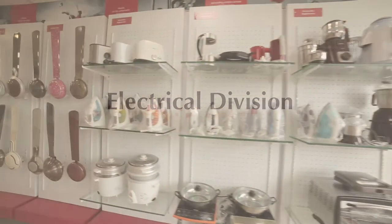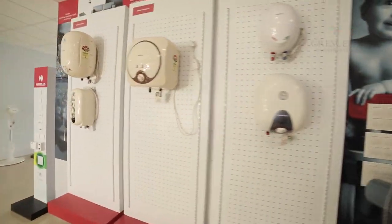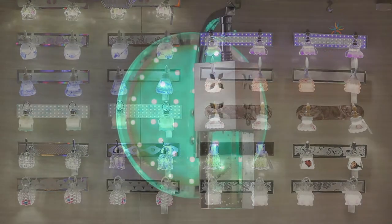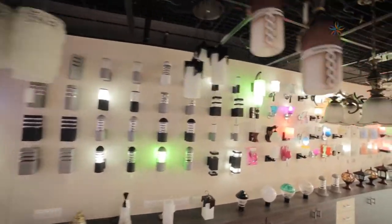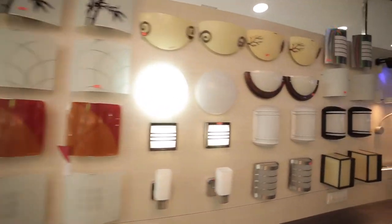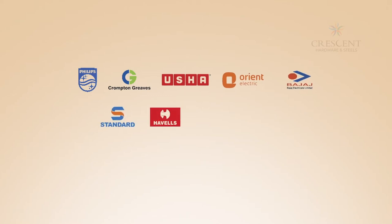Crescent's electrical division ensures that every fitting and accessory desired by its customers is available — from fancy lights that can brighten the interiors of a home to equipment and accessories needed for homes and offices. Without compromising on quality, Crescent offers products from major companies like Philips, Compton Greaves, Usha, Orient, Bajaj, Standard, Havels, and Weegard.